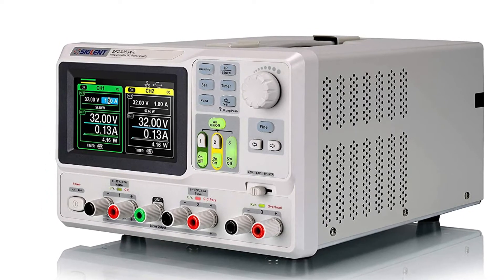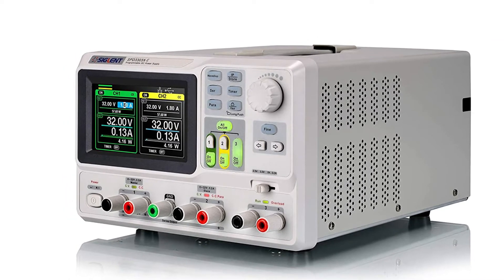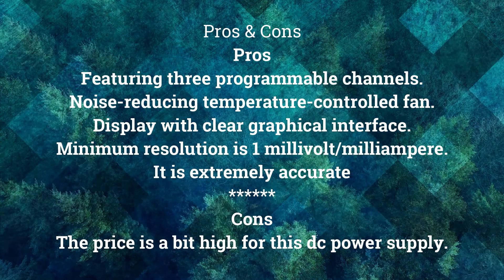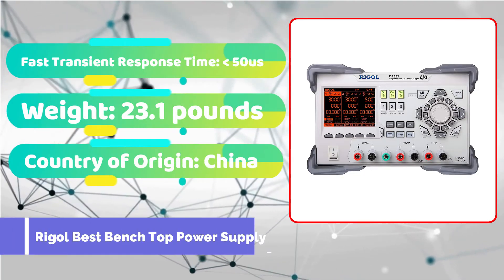I utilized it and discovered that this laboratory power supply is the greatest. I found it to be more convenient and the best power source for testing devices in general. It is my preferred laboratory power supply brand, which I fully trust.